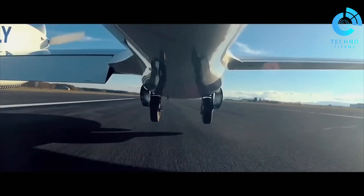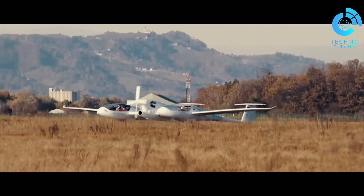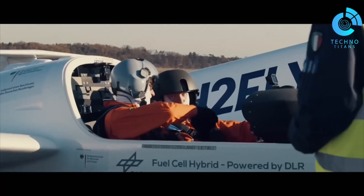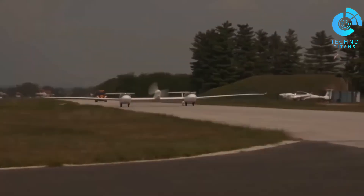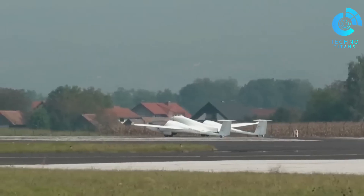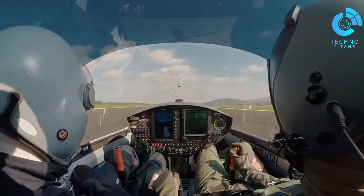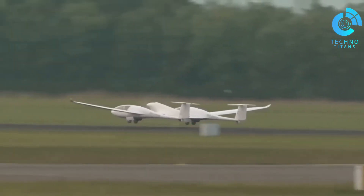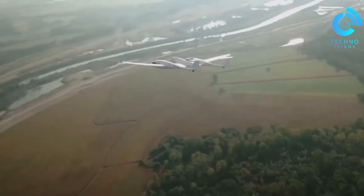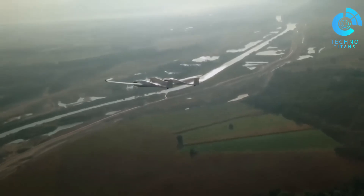By using cryogenically stored liquid hydrogen instead of gas, the HY-4's range stretches up to 1,500 kilometers, opening new possibilities for medium and long-distance flights. Its twin fuselage design efficiently carries four passengers, demonstrating how compact innovation can merge performance and sustainability. The dream of decarbonized commercial aviation is getting closer, offering passengers a cleaner, quieter and more comfortable flying experience.